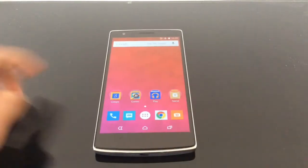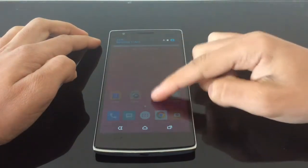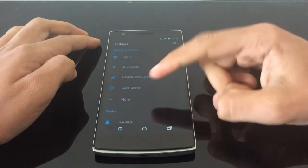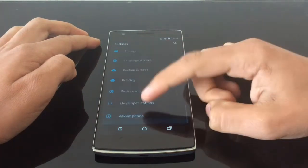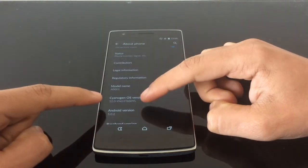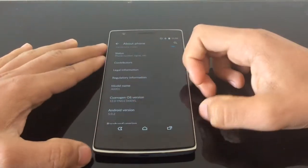So this is the original CyanogenMod 12 for the OnePlus One and as you can see it's got its own Cyanogen theme activated at the moment. In settings, under About Phone, you can see it's Cyanogen OS 12.0 and it's not the nightly anymore.